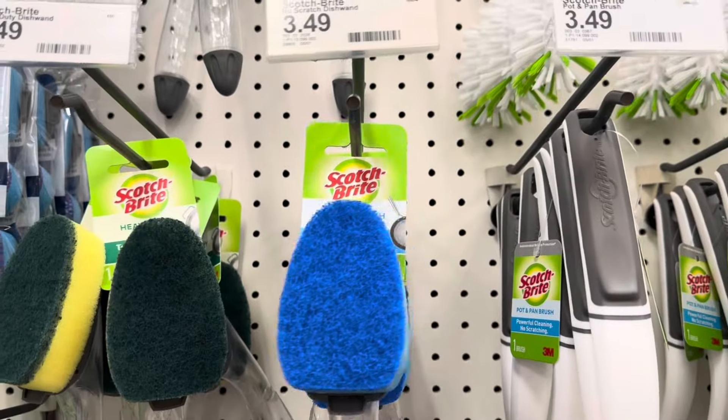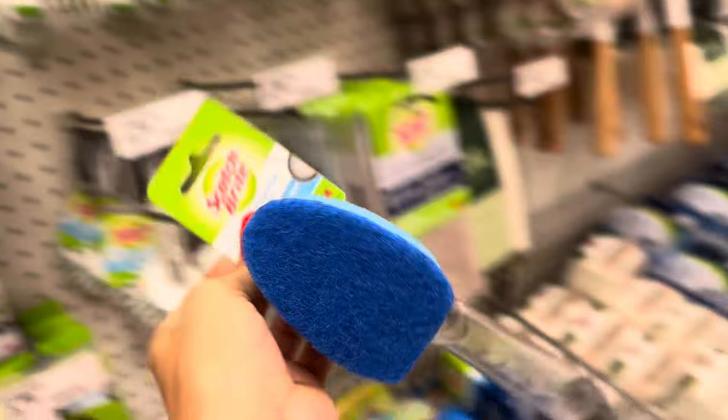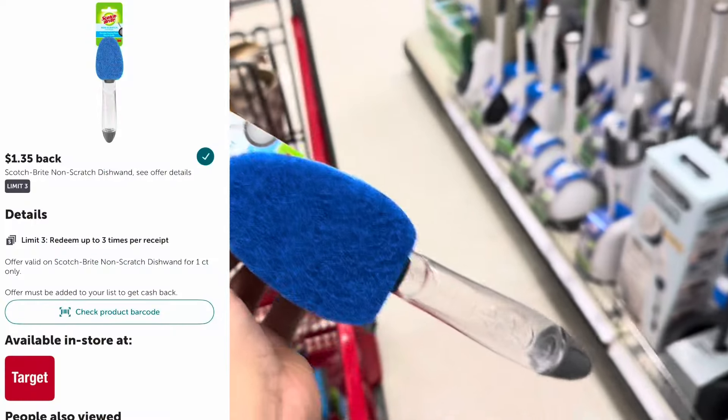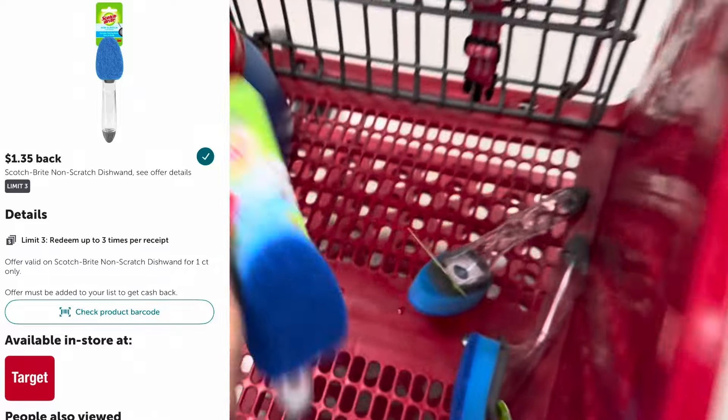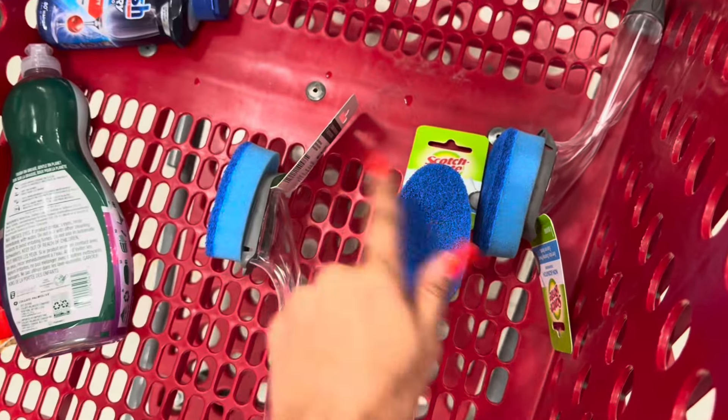Let's also grab three of the Scotch-Brite non-scratch dish sponges. They're $3.49 in my store. There's no digital coupon, but we do have a $1.35 offer on Ibotta. We're picking up three of these and submitting back for $1.35 on Ibotta for each item.